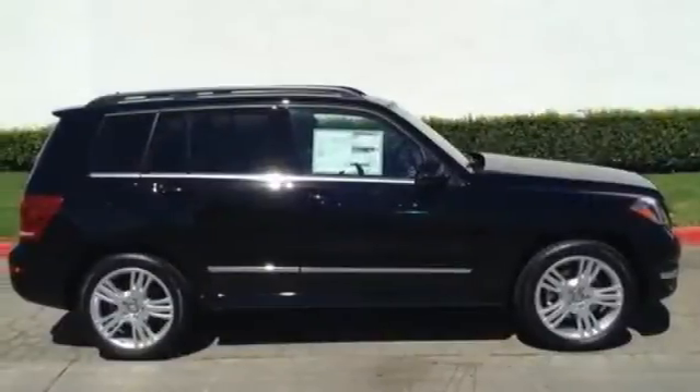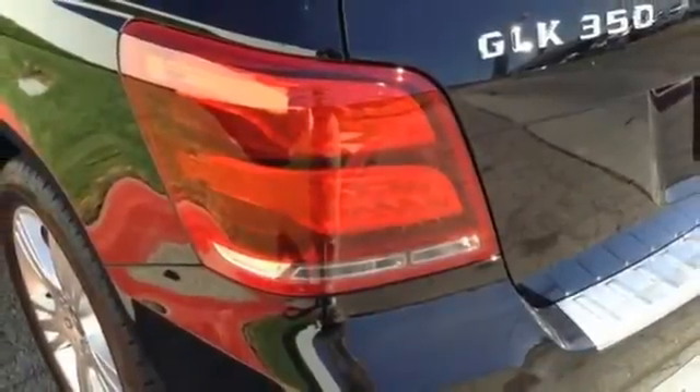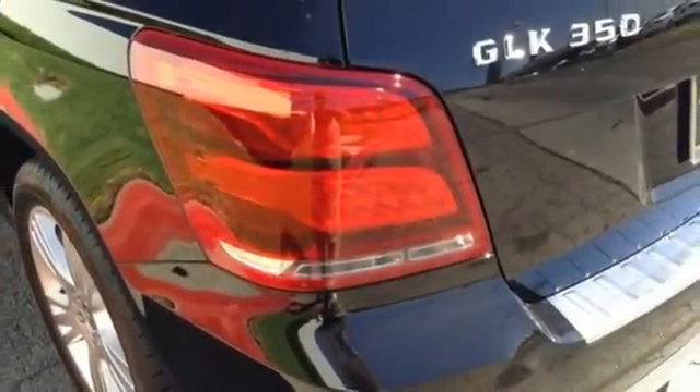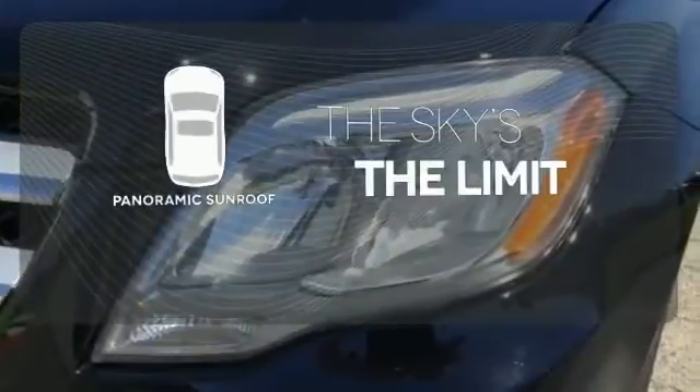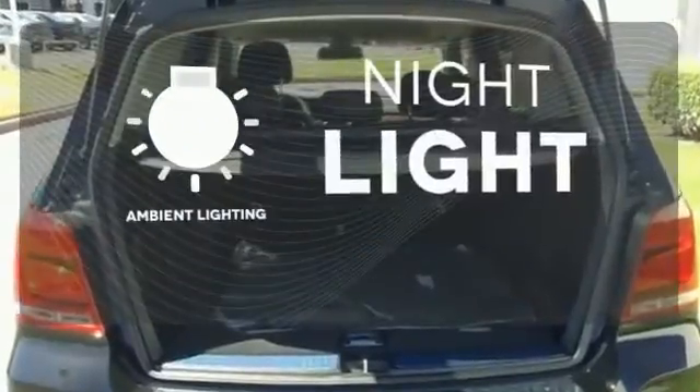It's also packed with amenities for your convenience, such as dual-zone climate control, smart key, and power seats with memory settings. Let even more of the outside in with a panoramic sunroof. The ambient lighting shows off the great interior.